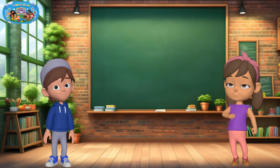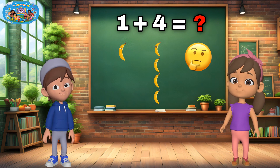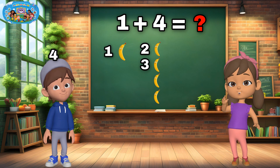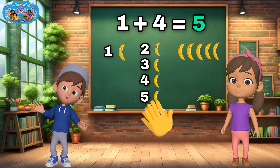Let's try another one. What is one plus four? Let's count together: one, two, three, four, five. Yes, one plus four is five. Super work, friends.